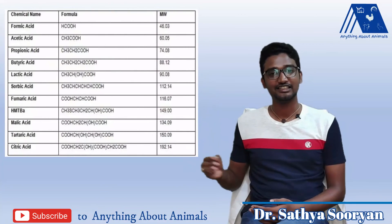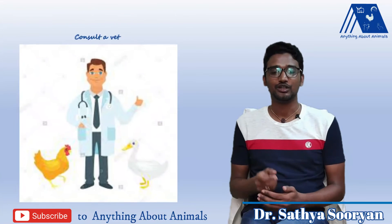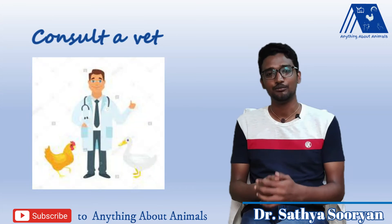There are many organic acids, each with different benefits. Please consult a veterinarian to get the best combination of organic acid which is suitable for a profitable poultry production.